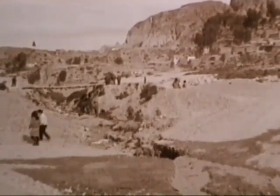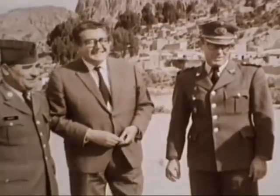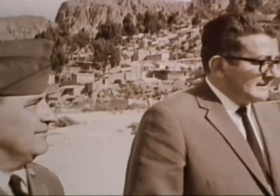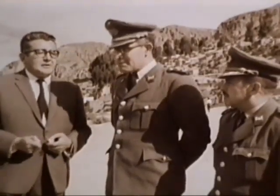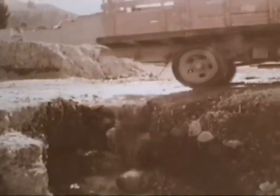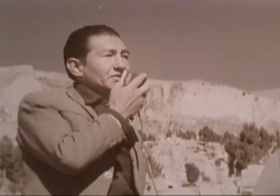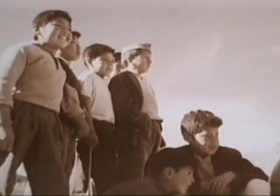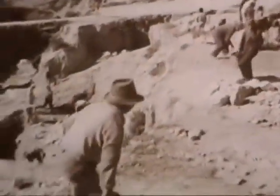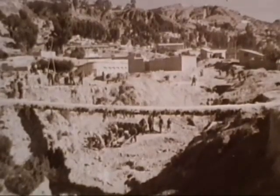12,000 feet up in the Andes lies Bolivia's four-century-old capital, La Paz. In May, a badly needed bridge is being constructed through a municipal community action program known as Accion Communal. Advisors are a U.S. specialist from a Canal Zone Civil Affairs detachment and Bolivian Army personnel, with up to 60% financing furnished by Alliance for Progress. Civilian workers, assisted by Bolivian soldiers in preliminary engineering work, have completed one side of the foundation of the two-lane bridge. Accion Communal, begun in 1964, is limited to La Paz and engaged in 10 projects, coordinating community councils in self-help programs such as hygiene, housing, and parks.